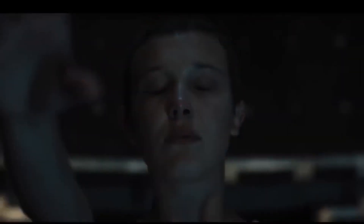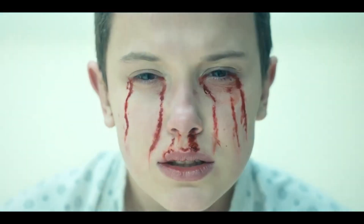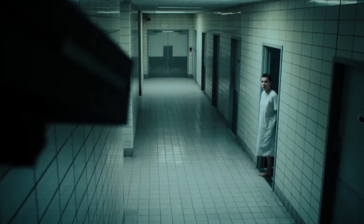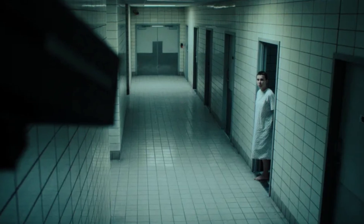While Vecna is shrouded in darkness, we see Eleven's face clearly, and she looks like she's focusing hard on finding some internal calm. I'd wager this is what she looks like right before her powers come rushing back, stronger than ever.